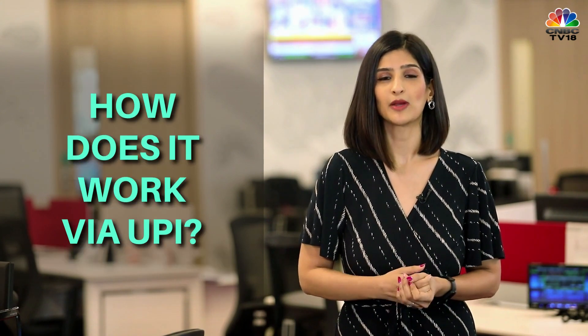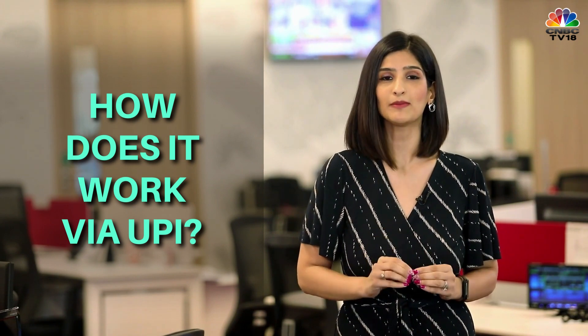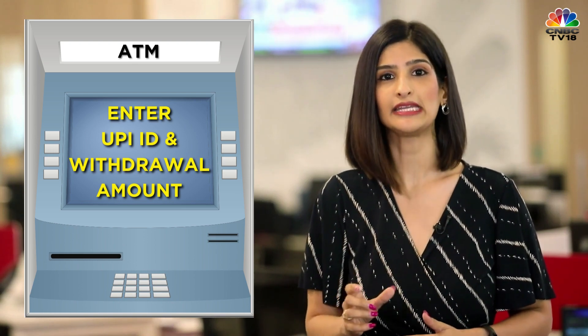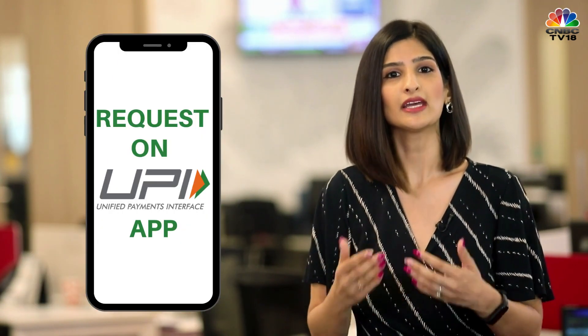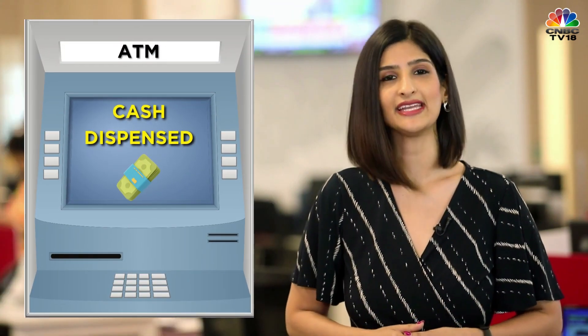While RBI has not spelt out exactly how UPI-based cardless cash withdrawal will be implemented, here's how experts believe it could work. The first option is through your UPI ID: you enter your UPI ID and withdrawal amount at an ATM terminal, then receive a request on your UPI mobile app and approve the transaction using your UPI app password. Once authentication is successfully completed, cash is dispensed at the ATM.